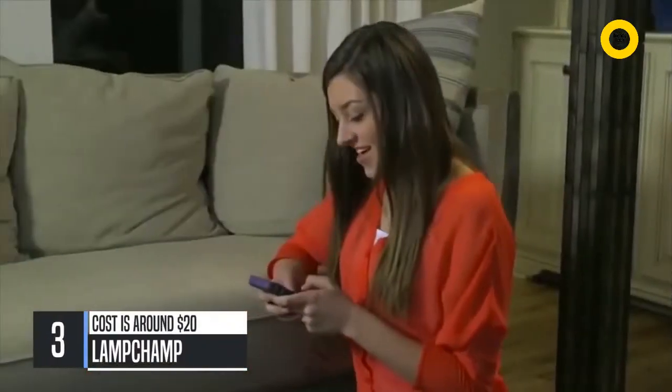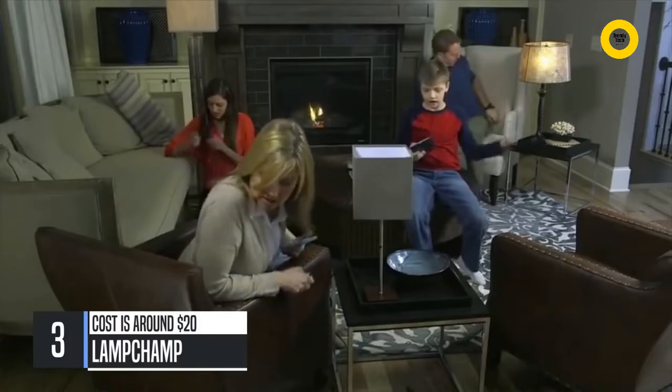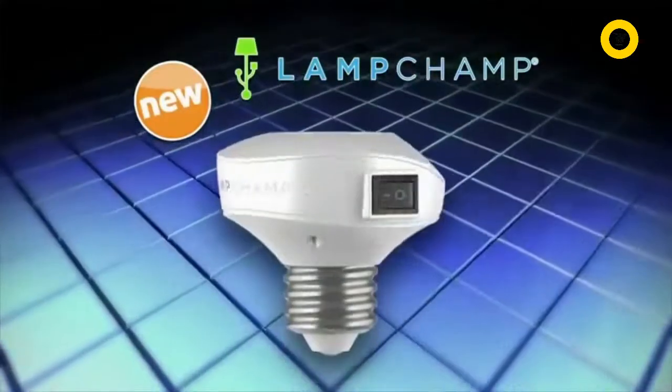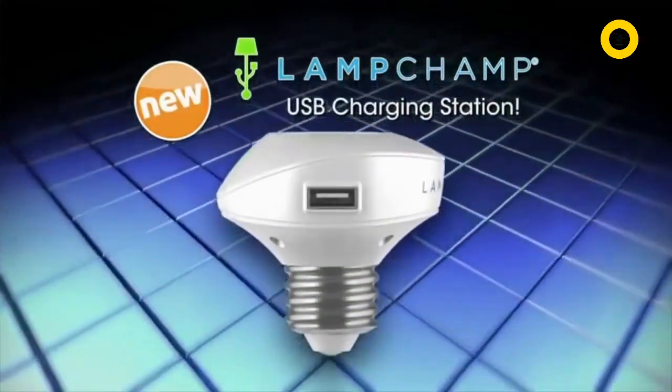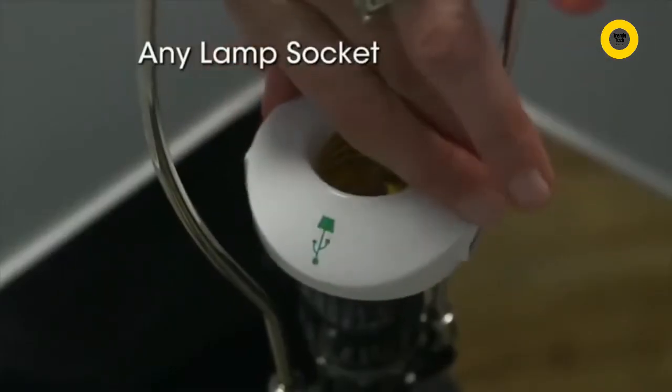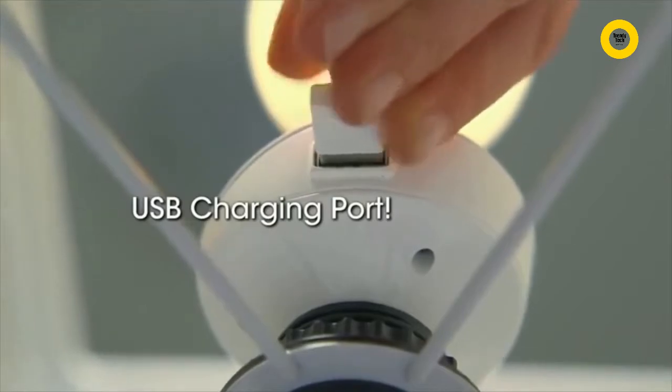Today, we're connected more than ever before. With phones and tablets, everything takes power. And where is that much-needed power? Either behind that heavy sofa, or way across the room — never close or easy when you need it. Introducing Lamp Champ. It turns any standard lamp into a USB charging station.